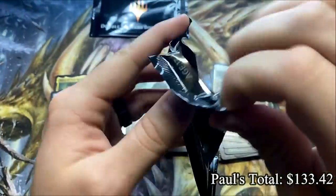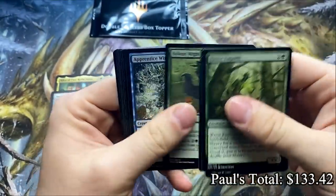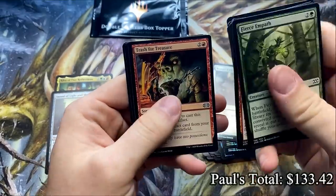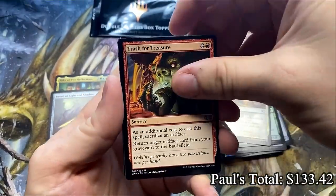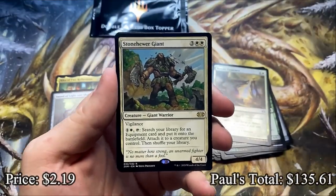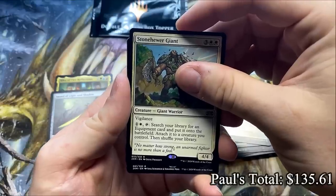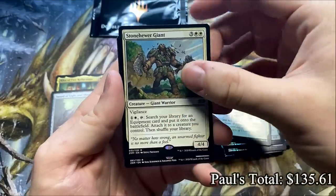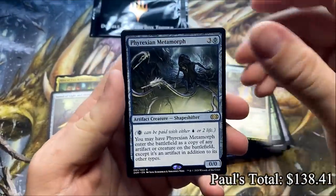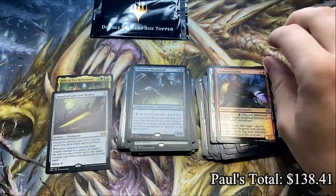Alright, come on — give us a double Mythic pack. Make this the best box worth splitting in the whole world. I want to see that Mana Crypt. Disciple of the Vault. Explorer. Rare — Stone Hero Giant, that's a good rare. And it's another Rare — Phyrexian Metamorph, a dual artist rare. Good solid rare, though it's gone a lot down in price. And a couple of foils.